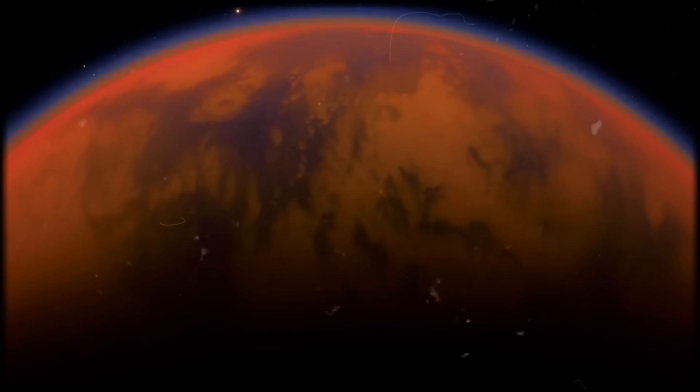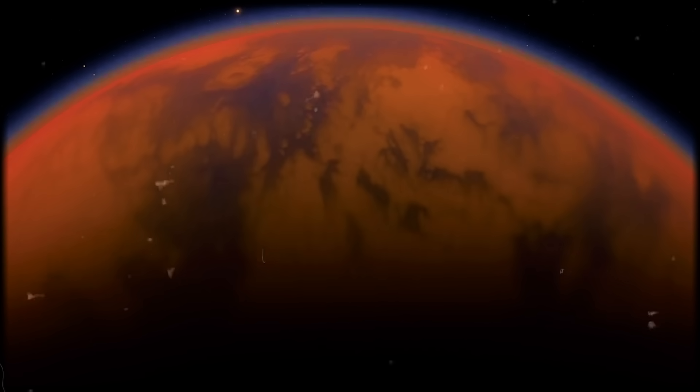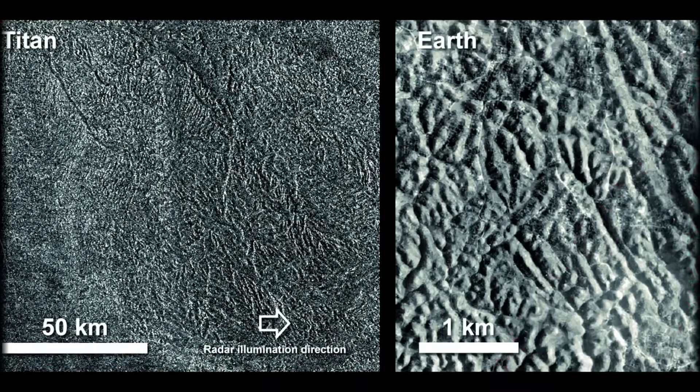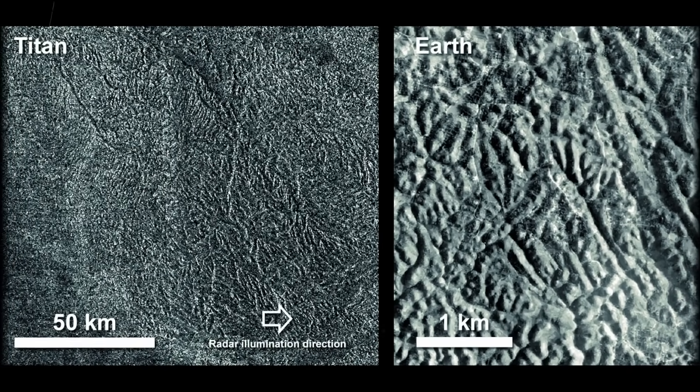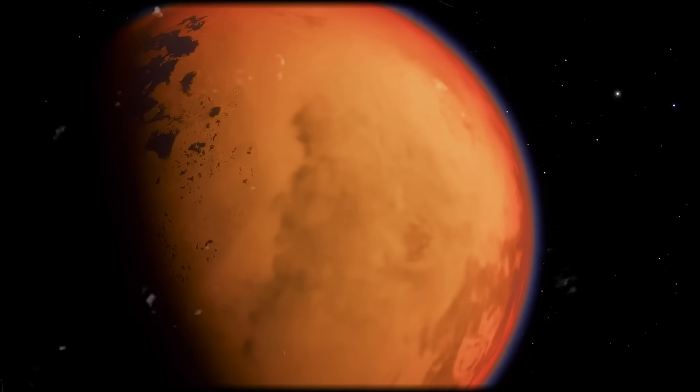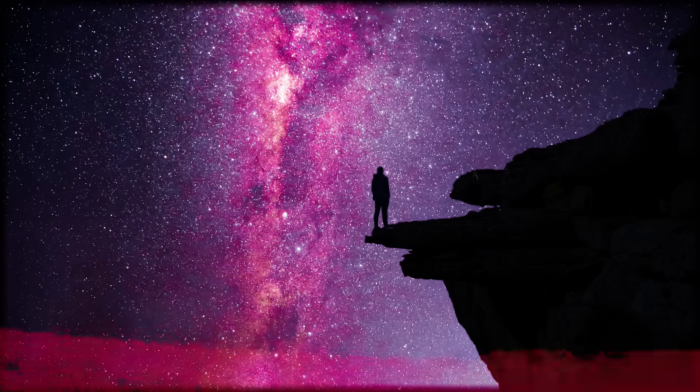If you're as fascinated by space as we are, you won't want to miss these other videos, where we dive even deeper into the universe's secrets and explore recent discoveries that could revolutionize your understanding of the cosmos. Thank you for joining us on this cosmic adventure. Stay curious and keep looking up.